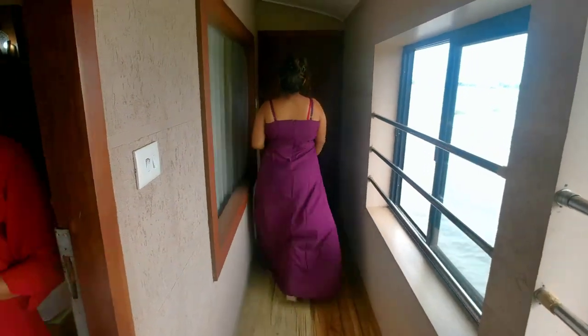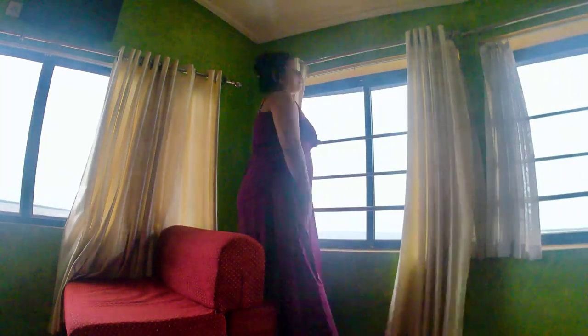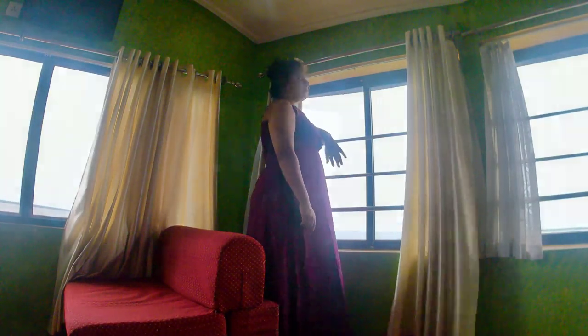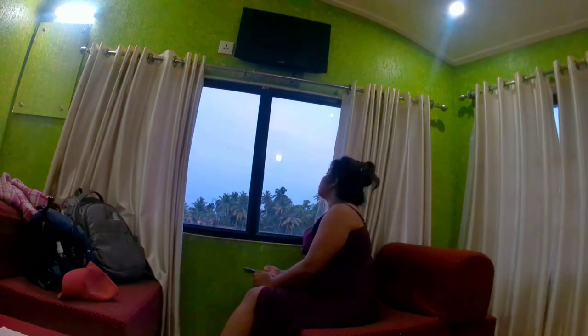Then we came back to our room and enjoyed the view from there. In some time, there will be sunset. The sun already set but the view is still looking amazing.